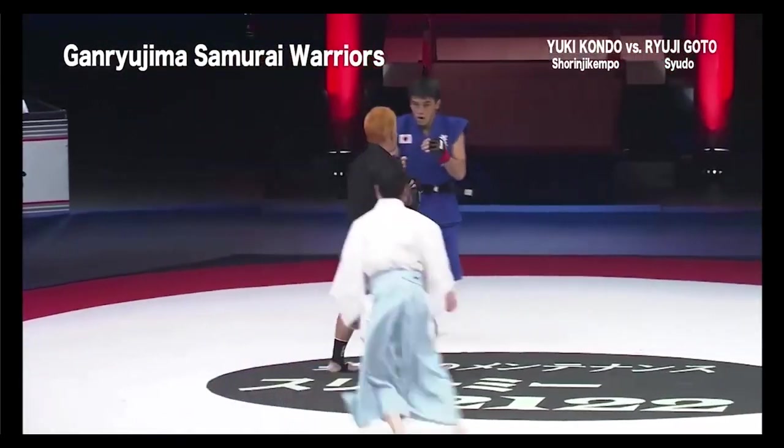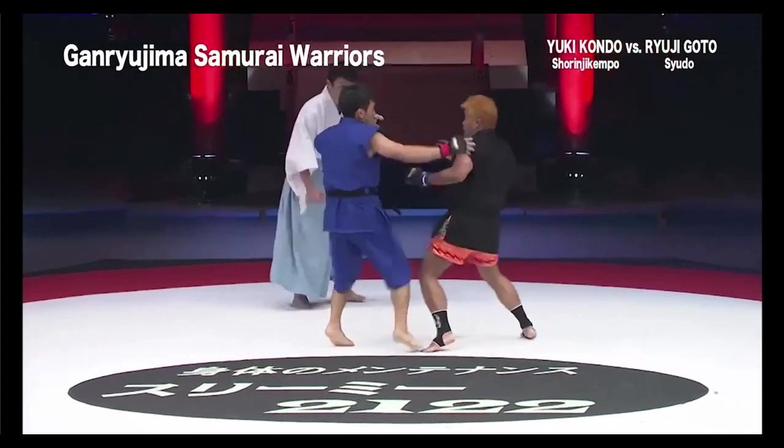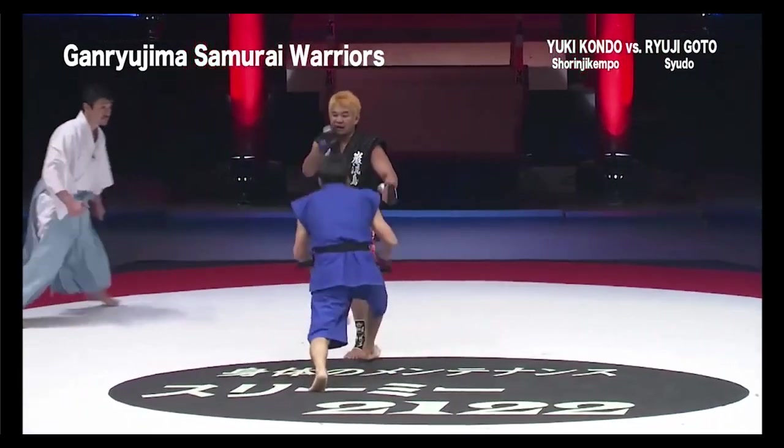Don't you guys think this looks more like a spar session than anything else? It doesn't feel like a real fight — it's like a hard spar session.